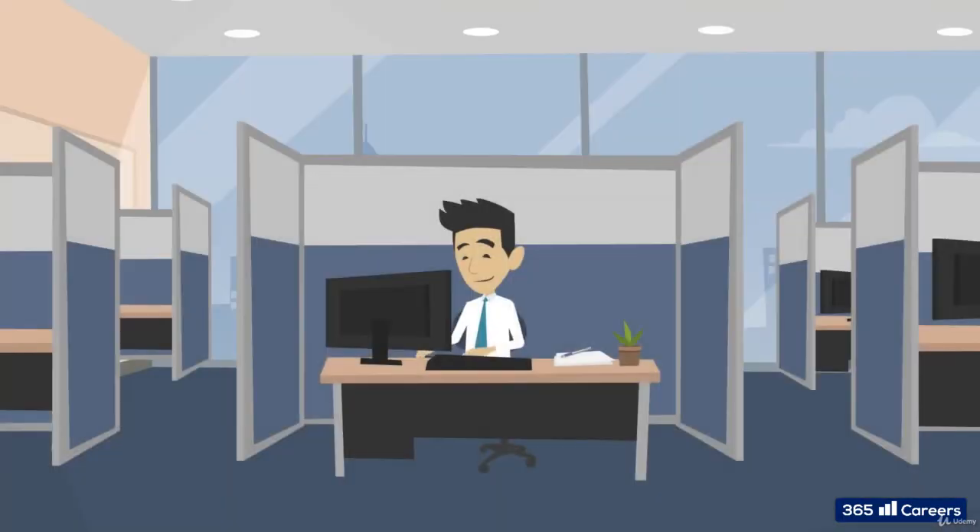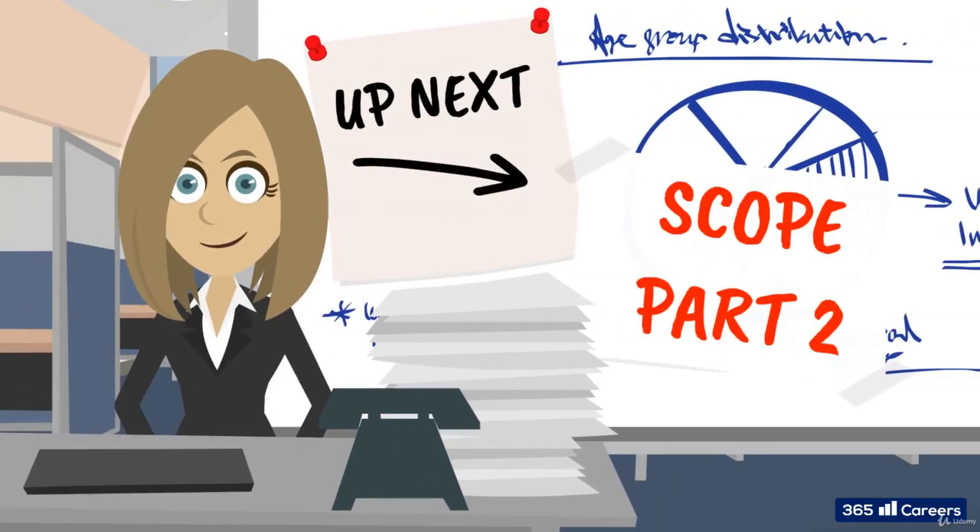Awesome. In the next lesson, we will look at these three steps in more detail: how a project manager analyzes the high level information, deals with stakeholder expectations, and how they document the scope in a user friendly way. See you there.